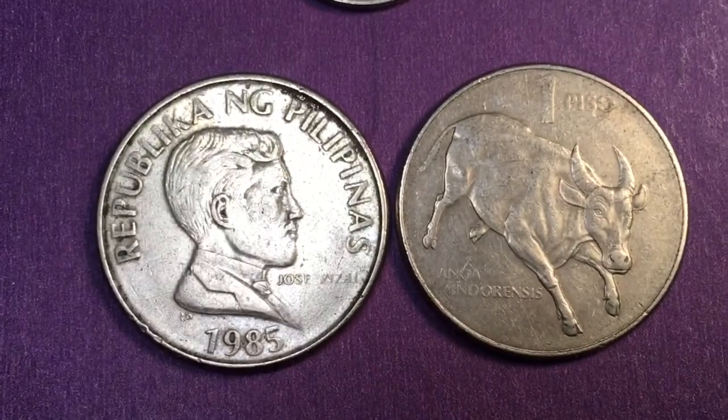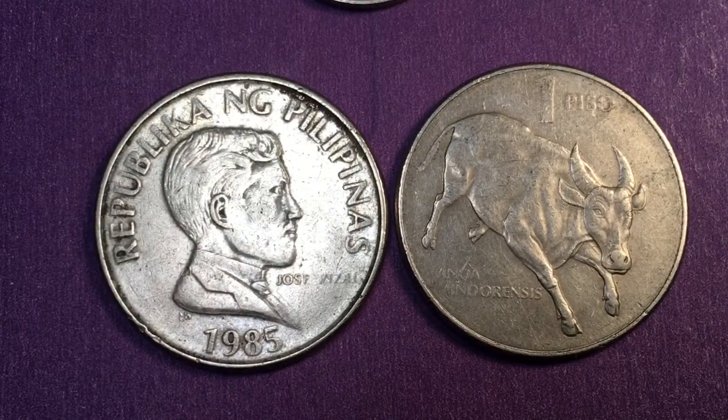This particular coin was demonetized in 1998, so it's no longer valid currency in the Philippines. For essentially the last 20-plus years you haven't been able to buy anything with these coins. They are, however, good collectible coins. We don't know exactly how many were made, but the estimate for 1985 is 182.6 million.